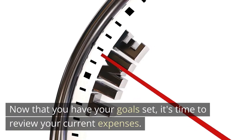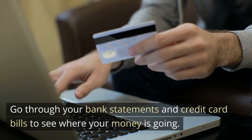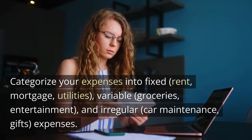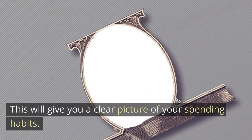Now that you have your goals set, it's time to review your current expenses. Go through your bank statements and credit card bills to see where your money is going. Categorize your expenses into fixed (rent, mortgage, utilities), variable (groceries, entertainment), and irregular (car maintenance, gifts) expenses. This will give you a clear picture of your spending habits.